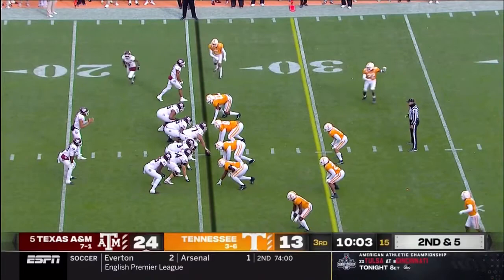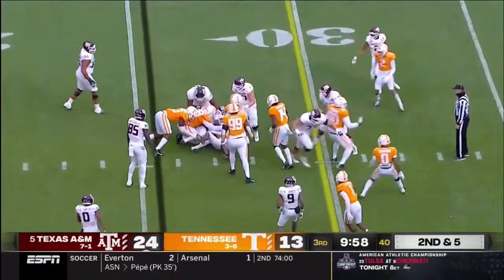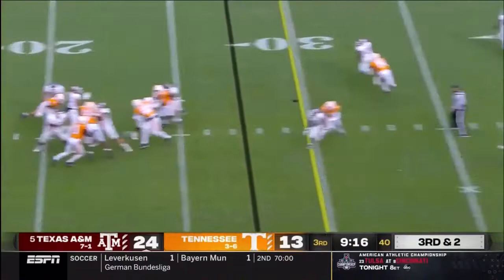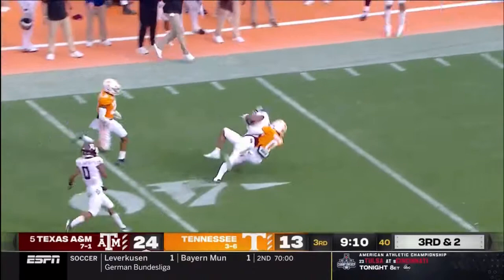Second down and five. He'll hand one off — good hit by Elante Taylor. Third down and two. Here comes a blitz. Mond bullets one over the middle to Chase Lane, who gets free. Lane with a stiff arm, thrown down all the way inside the 40 — picked up 36 yards.